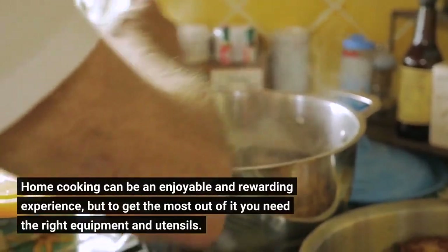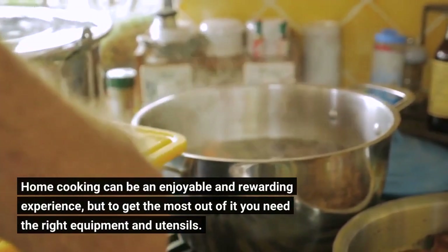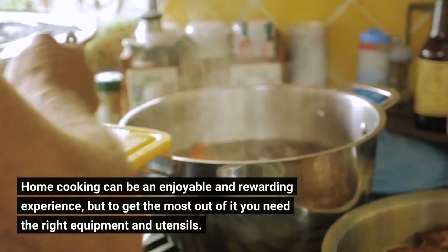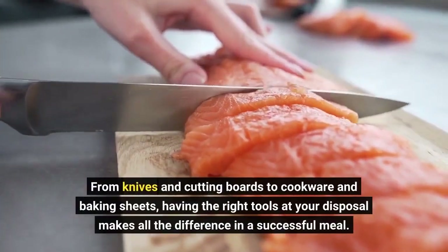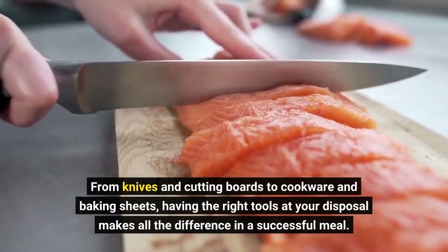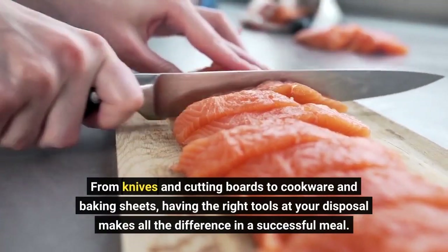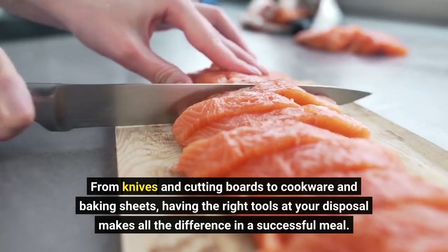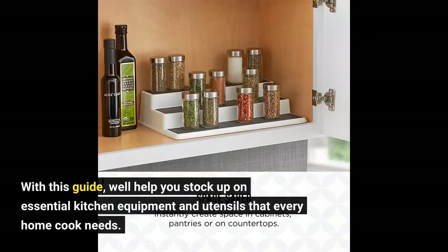Home cooking can be an enjoyable and rewarding experience, but to get the most out of it you need the right equipment and utensils. From knives and cutting boards to cookware and baking sheets, having the right tools at your disposal makes all the difference in a successful meal. With this guide, we'll help you stock up on essential kitchen equipment and utensils that every home cook needs.